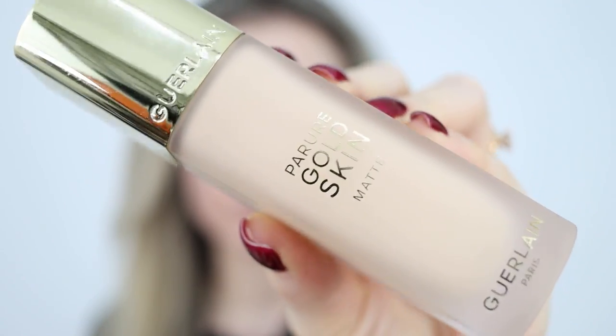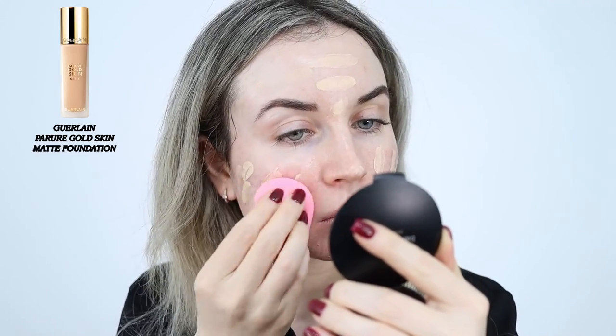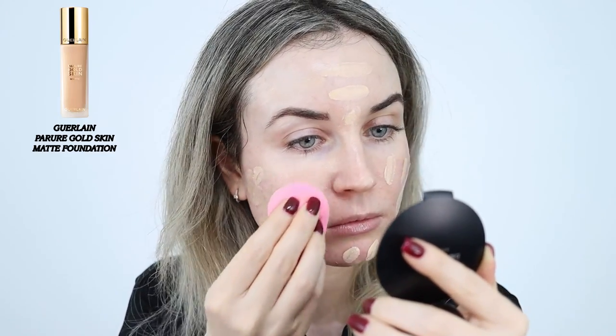For my foundation today I'm going to use the Perule Cold Skin Matte Foundation by Guerlain. I've used this one for the first time in my last video — I'll give you some updates but if you want to see a first impression, definitely check that video. I like to use one pump for my entire face and apply it with my beauty blender. I get the most flawless finish that way. I've tried it with a brush but the coverage feels a little bit heavy with a brush.